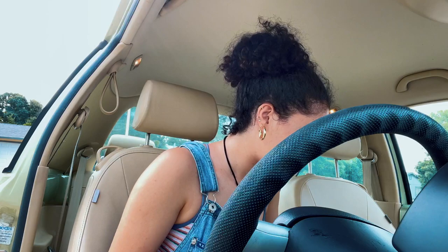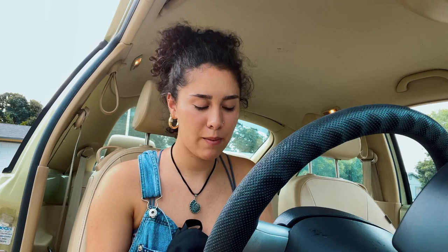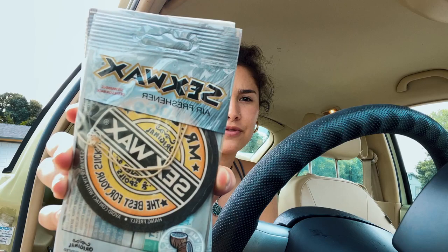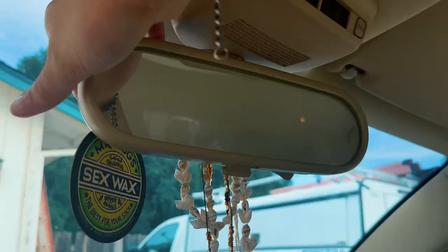So I got some more things in the mail and my dad got me some stuff too. My dad got me this miniature Volkswagen Beetle for the car — look how cute it is! I'm probably just gonna put it up by the window. I also have a button that broke off in my car, it was for the window, so he bought me a replacement one. And then I also got these Sex Wax air fresheners and they smell so good, so delicious — so much better than the other one I had up.